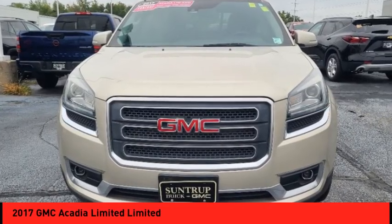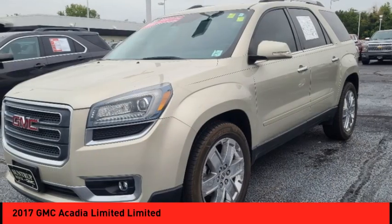Looking for the right vehicle? Check out the 2017 Acadia.